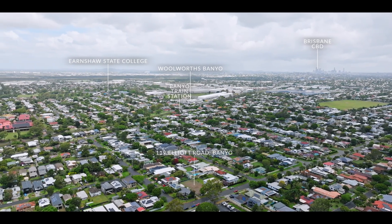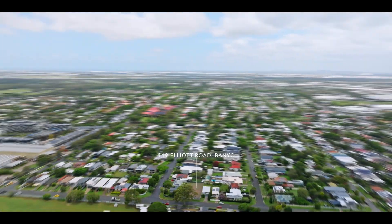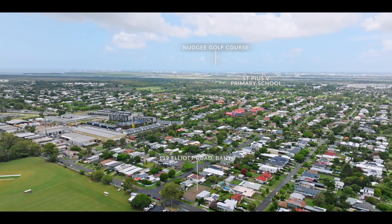You'll be just moments from Banyo train station, retail centre and top rated schools like St Pius Catholic School, Earnshaw State College and more.